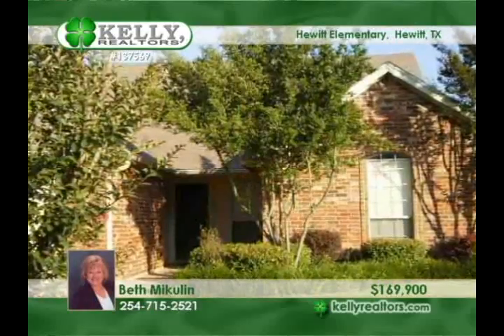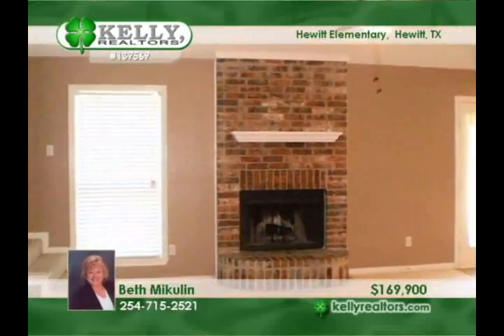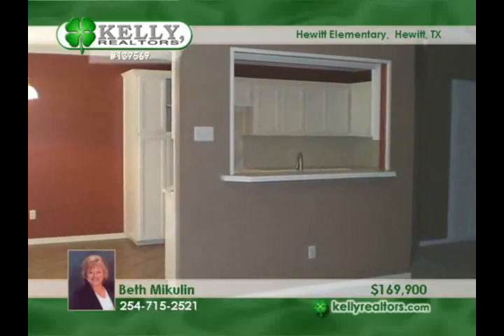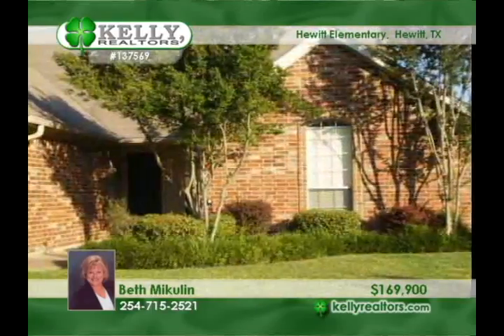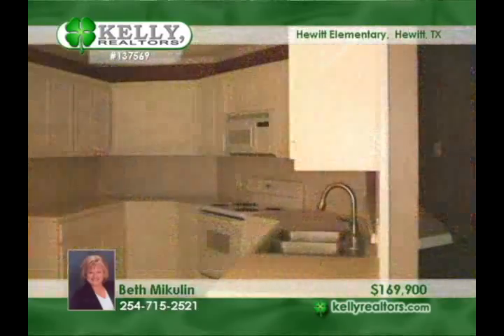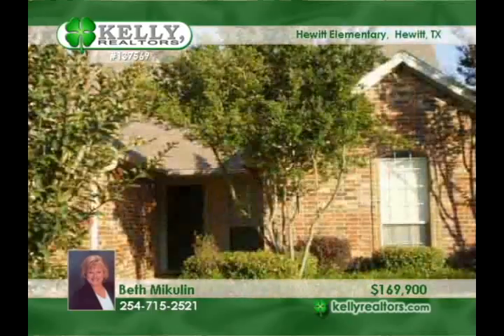Need extra living space? This pretty three-bedroom, two-bath home has a large bonus room upstairs with 400 square feet of additional space. The home has a great setting with a nice covered patio and a large fenced backyard with trees and gorgeous crepe myrtles. The master is isolated and you'll love the spacious walk-in closets, raised ceilings, crown molding, new carpet in the living room and master, wooden blinds, new gutters, and more. Beth thinks you'll be pleased by this lovely home with great curb appeal.